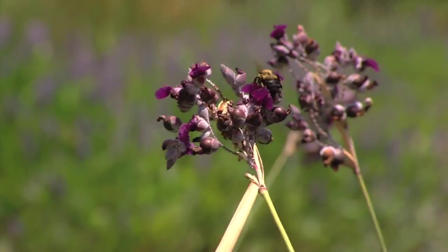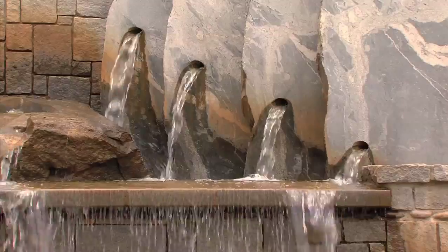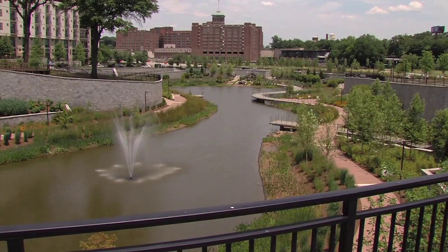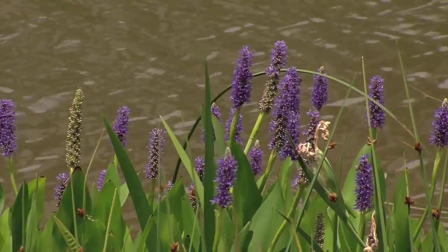This basin will retain the water until it percolates back into the ground — a far better option than allowing it directly into local streams. One way to think of the park is like a large urban rain garden, just like the kind you can create in your own yard.